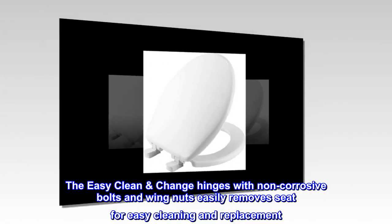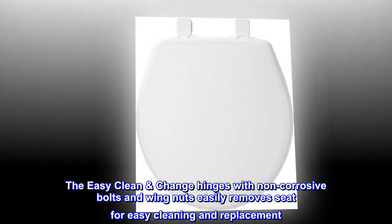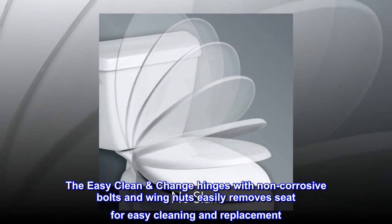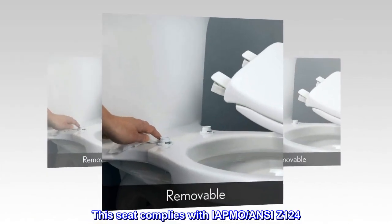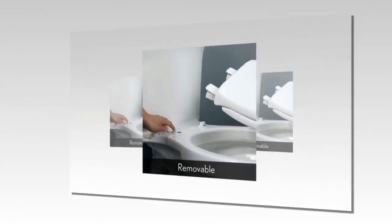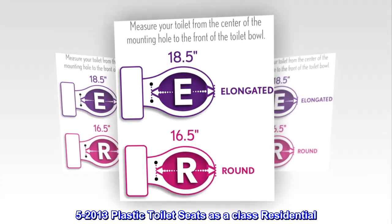The easy-clean change hinges with non-corrosive bolts and wing nuts easily remove the seat for cleaning and replacement. This seat complies with IAPMO ANSI Z124.5-2013 plastic toilet seats as a class residential standard.